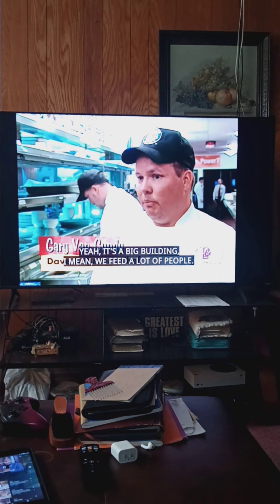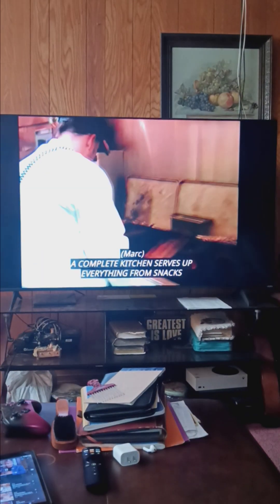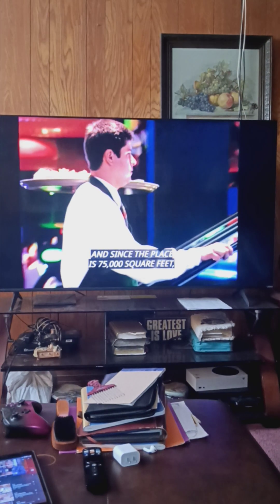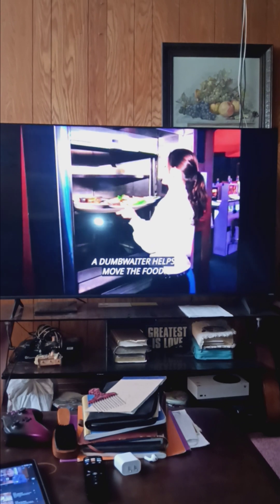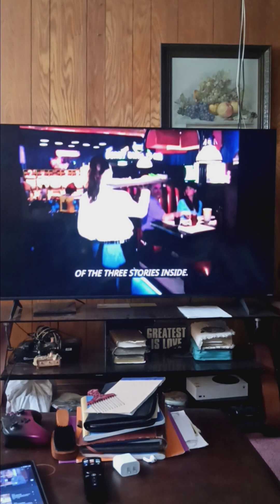It's a big building. We feed a lot of people, and we feel that back in the kitchen. A complete kitchen serves up everything from snacks to salmon, shrimp, and even steak. And since the place is 75,000 square feet, a dumbwaiter helps move the food from the kitchen to any of the three stories inside.